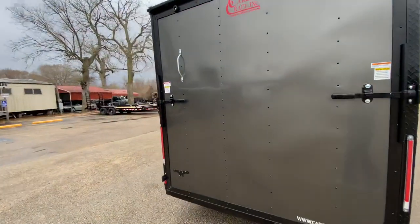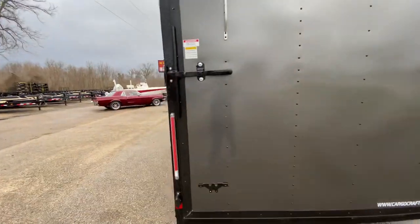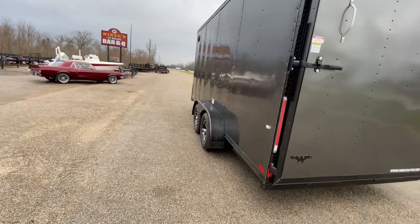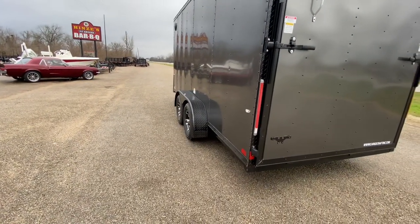You also have a spring-assisted rear ramp door. You got about a six-foot nine-inch clearance right there on the inside of that door. You got LED reverse brake lights and running lights. It's a beautiful-looking unit, ready to move.